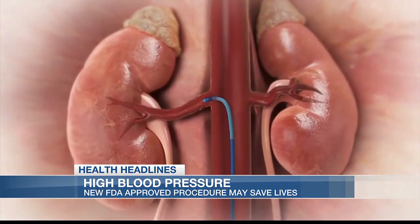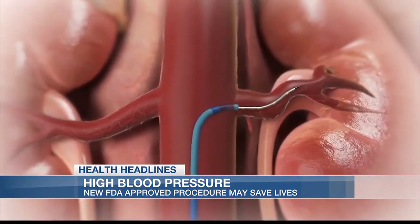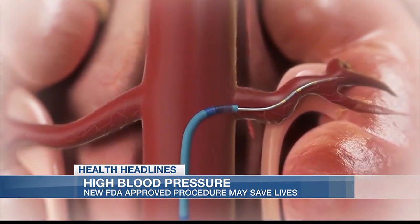A catheter is put in through the femoral artery in the leg, goes up to the kidney, and modifies the nerves on both sides. Ultrasound is then used to disrupt the function of these nerves, and over time the nerve traffic is slowed down and blood pressure comes down.